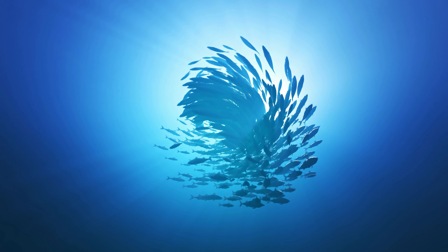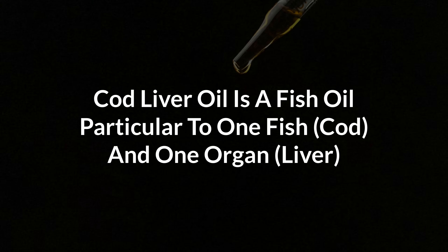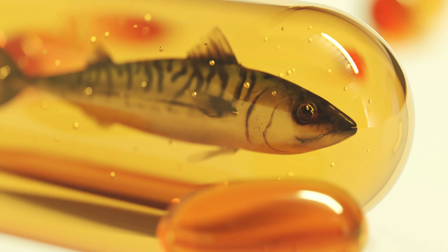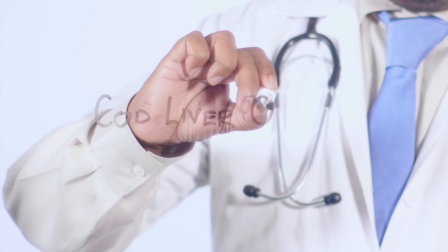At this point, you might be asking yourself what the difference between fish oil and cod liver oil really is. It's actually very simple. Fish oil is extracted from the tissues of various fatty fish — usually salmon, sardines, or herring — while cod liver oil is specifically derived from the livers of cod fish. So cod liver oil is a type of fish oil, but particular to one fish and one organ.